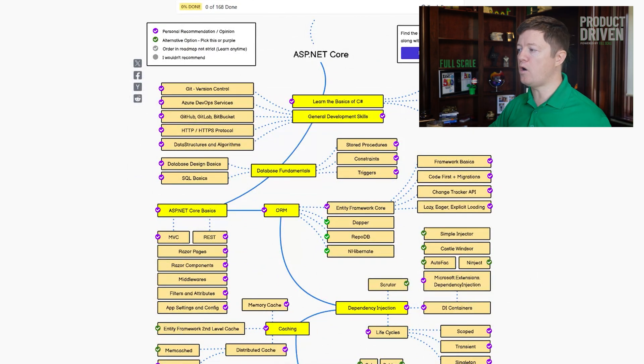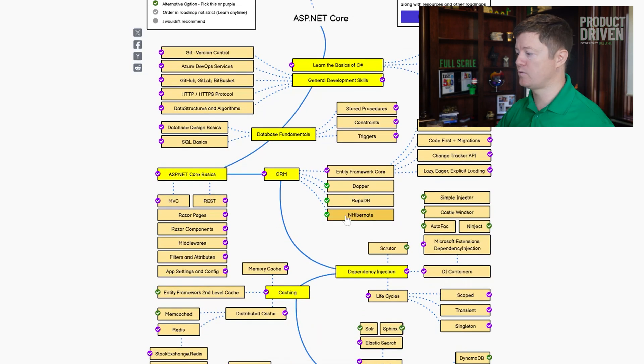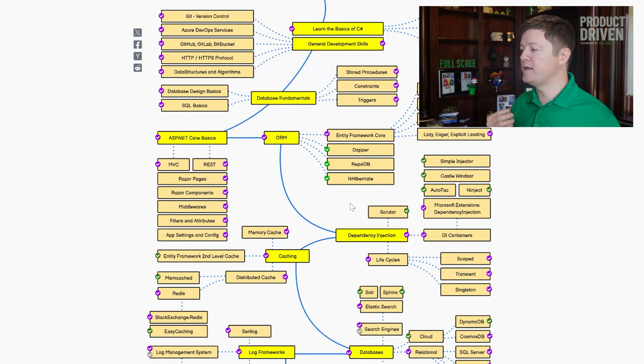Not every developer is ever going to need to know all of these things. Some of you may work in APIs and not do frontend stuff, or maybe you don't work with databases much, or maybe you don't do much with security — somebody else on the team deals with that. But the point is, this makes you aware of all the different things: did you know there are four common ORMs, or all these different SQL databases, NoSQL databases, middleware? You're never going to know all of them, but at least it gives you a roadmap of all the things you probably should at least be aware of.